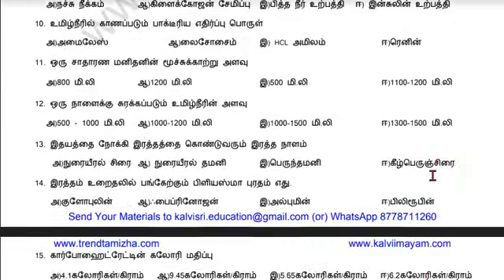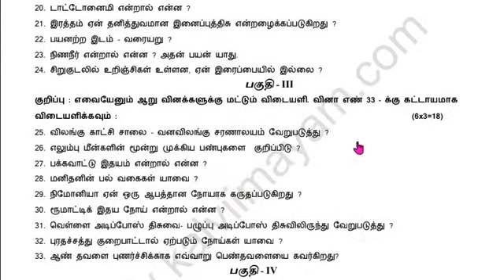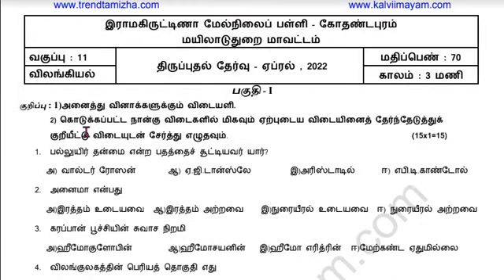Part 1 is 51 marks, Part 2 is 62 marks, Part 3 is 63 marks, and Part 4 is 55 marks. This is the question paper pattern.